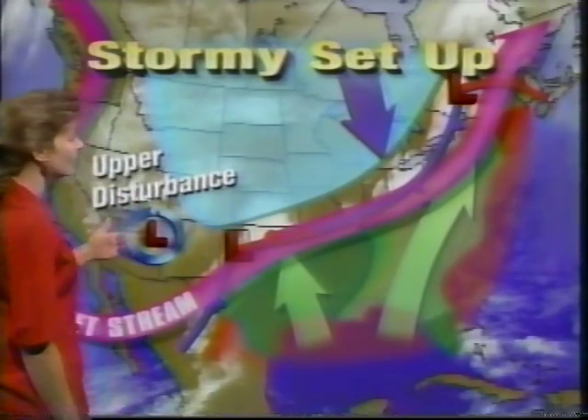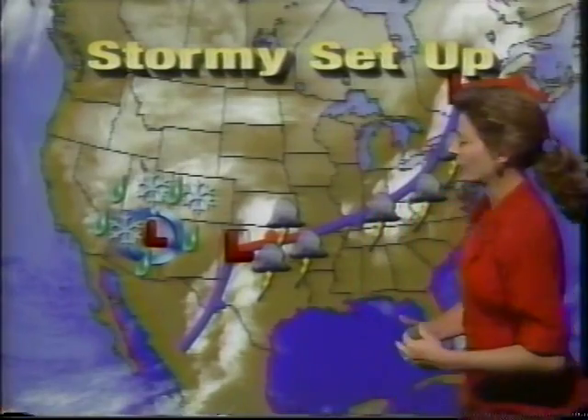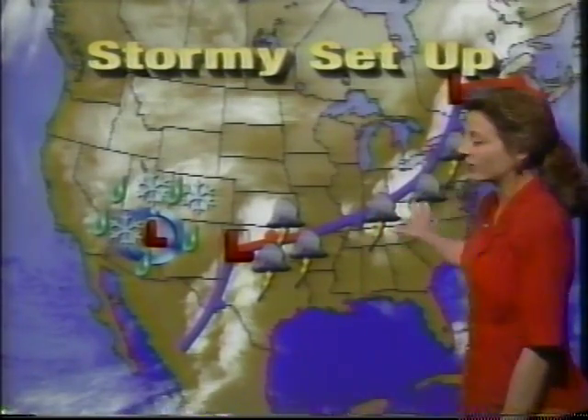In addition to that, the jet stream has just been bringing one area of low pressure after another to ride up along the frontal system. And as they do so, of course, we get the severe weather. That's what we have this week — severe weather all along this front — and it looks like it may last for at least a couple more days.